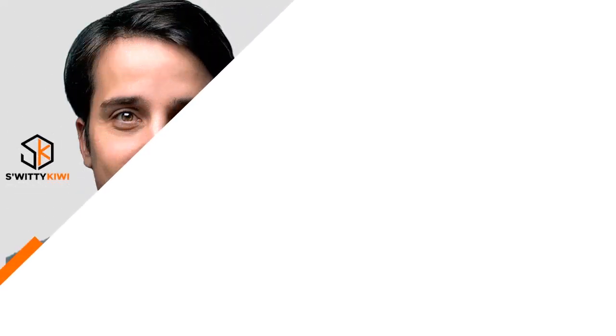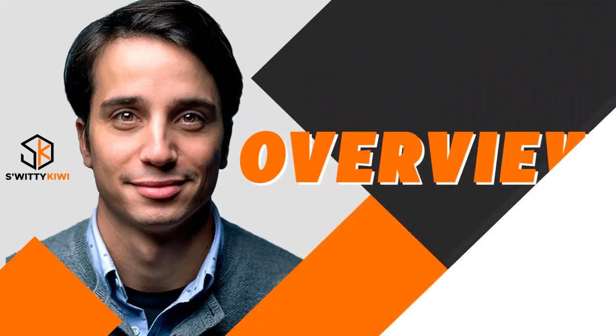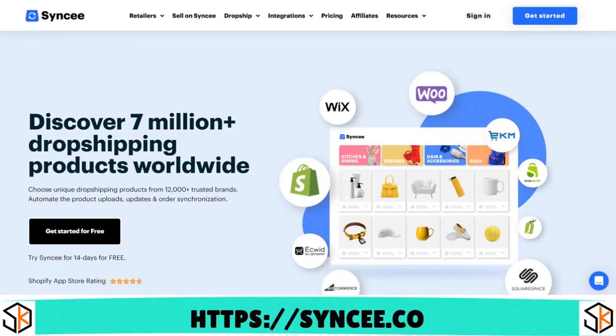Let's do a quick review of Syncee. Syncee is kind of cool for drop shipping, but the big question is: does it have global suppliers? So here's an overview. I want to define what Syncee is so everybody's on the same page. Syncee is basically a global B2B drop shipping platform that allows drop shippers to easily source, manage, and sell products from suppliers all over the world.